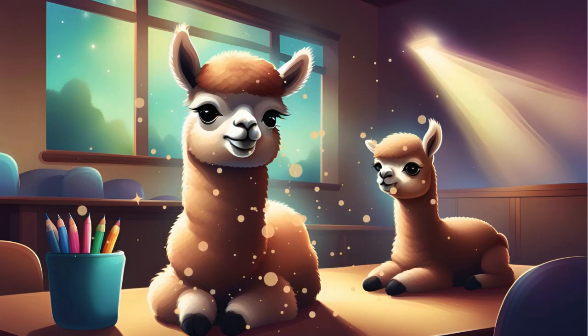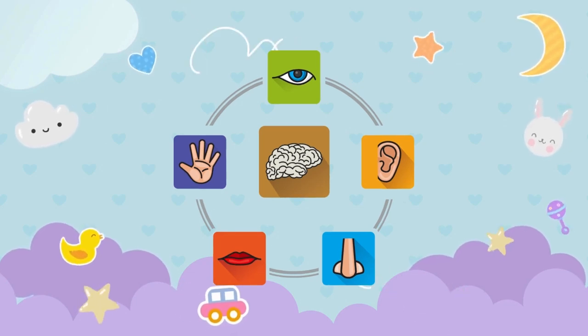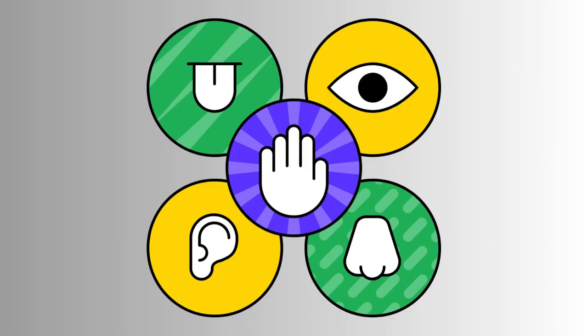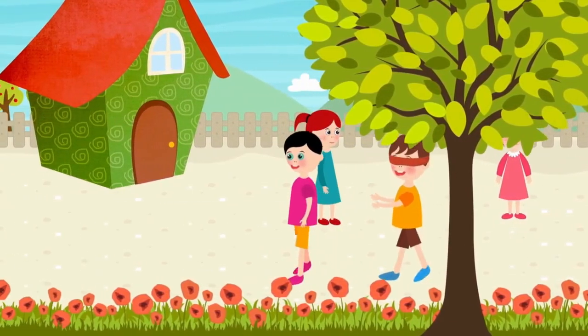Hello friends! It's me, Smarty the Alpaca. Today, we're going to learn about something super exciting — our five senses. Do you know what our five senses are? They help us understand the world around us.